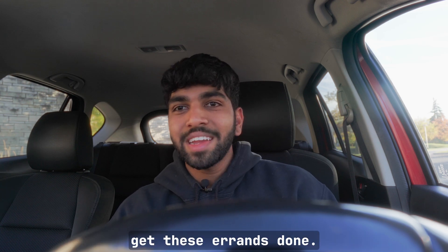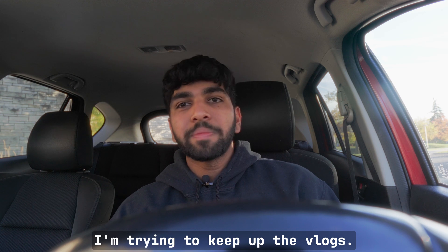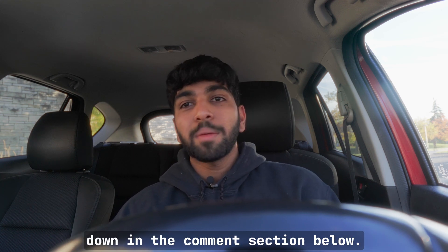I'm gonna catch you guys back in a bit after I get these errands done. Hopefully you guys enjoyed last week's video — I'm trying to keep up the vlogs and make them more interesting, so let me know what I can do to improve down in the comment section below.